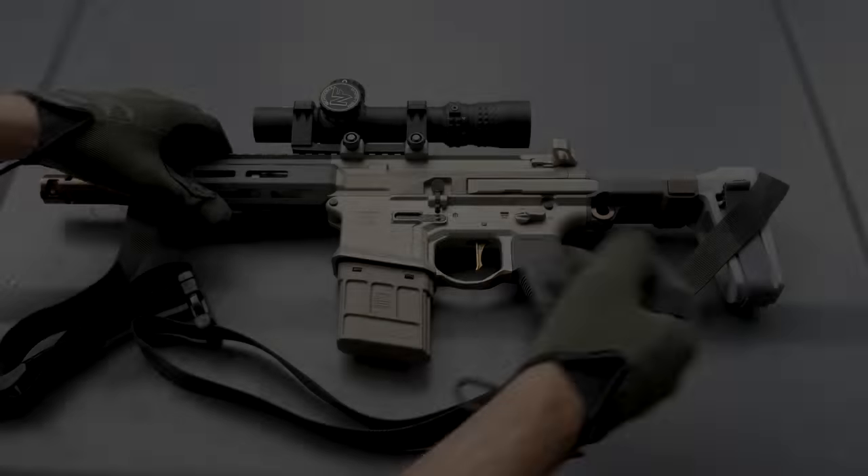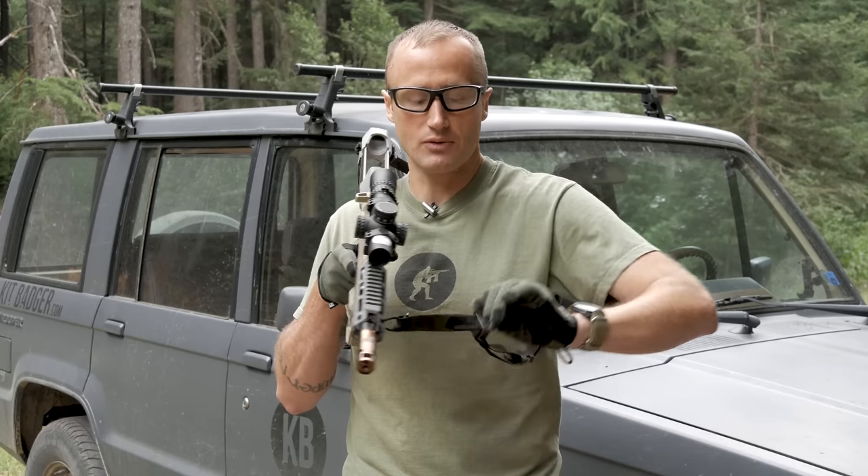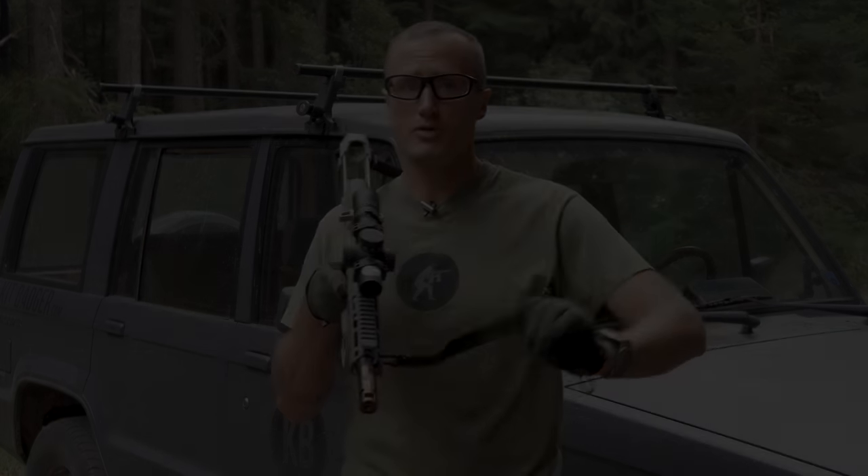Hey everyone, it's Ivan from KitBadger.com here to bring you a little look into Edgar Sherman Design. I've reviewed the ESD sling by Edgar Sherman Design — great two-point sling, really well thought out and executed. While I was back on the East Coast I had the opportunity to meet up with Edgar Sherman and talk to him about the design process and the why behind his products.